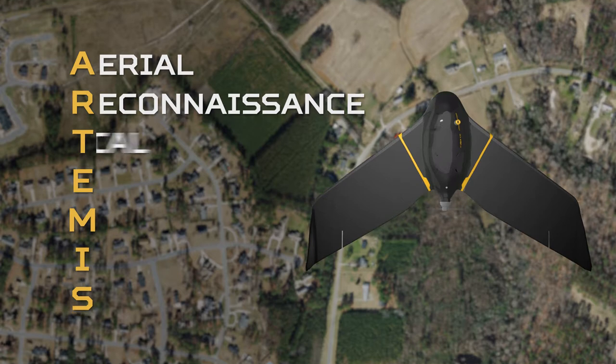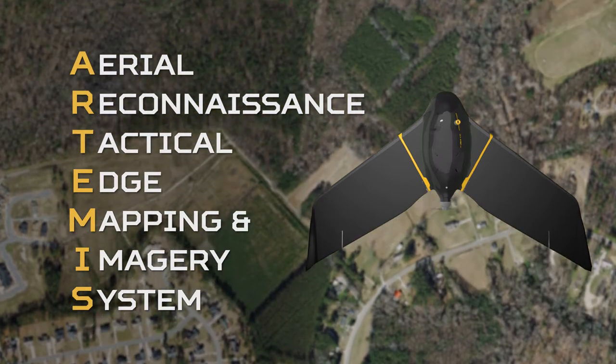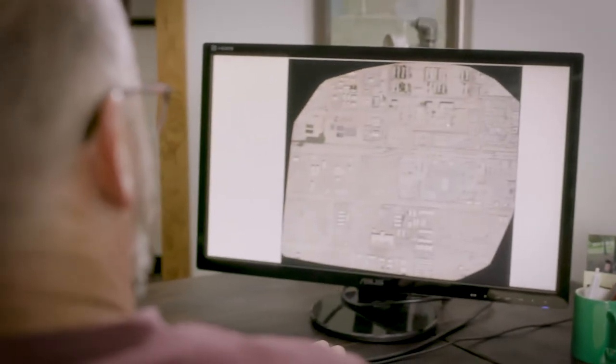Artemis stands for Aero Reconnaissance Tactical Edge Mapping and Imagery System. It is a self-contained geospatial tool that allows users to collect, aggregate, and analyze imagery at the tactical edge.